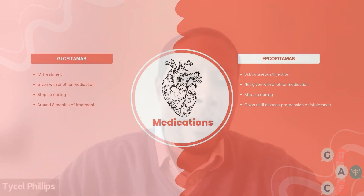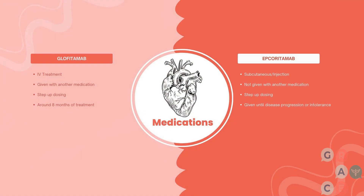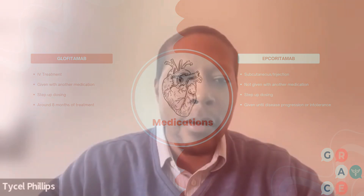On the flip side, epcoritimab is a subcutaneous antibody, also given in a step-up dosing fashion, but it is not given with any antibody pre-treatment. It is given at doses of 0.08 micrograms and 0.16 micrograms, and then 48 milligrams as the full dose, again given weekly.